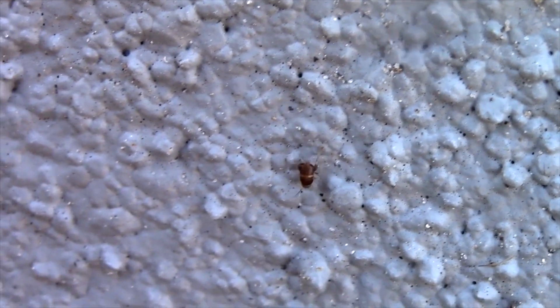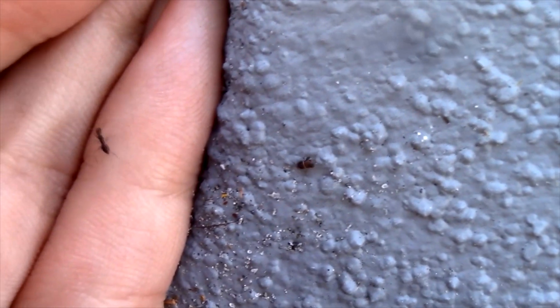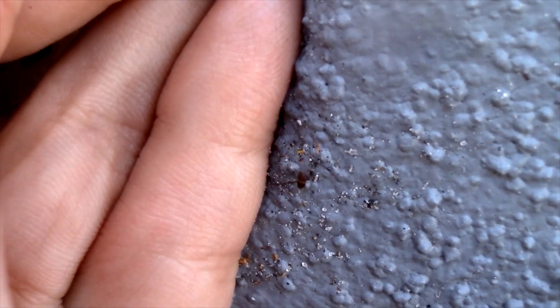Out of all places we could have been, I think we finally found ourselves a tiny little ant cricket, and I tried to get it to crawl onto my hand so we could finally get a really up-close good look at this individual and try to identify it to species.